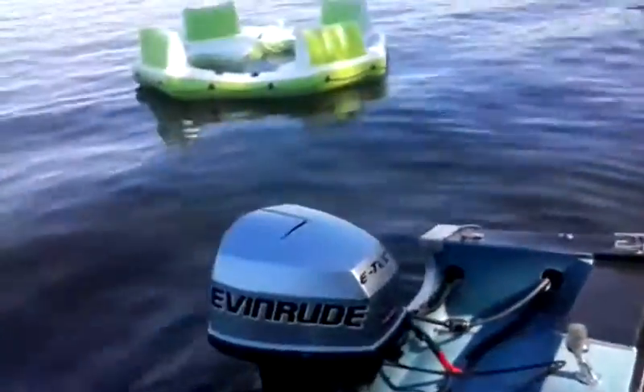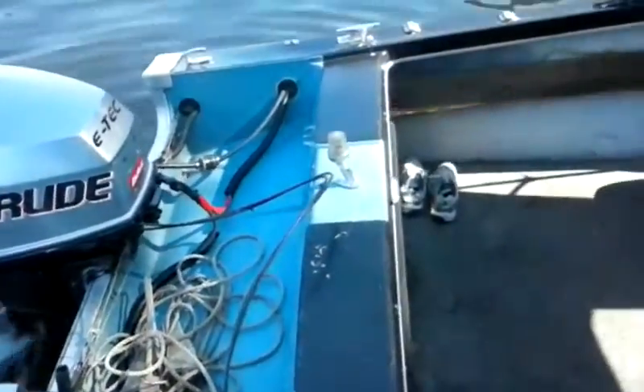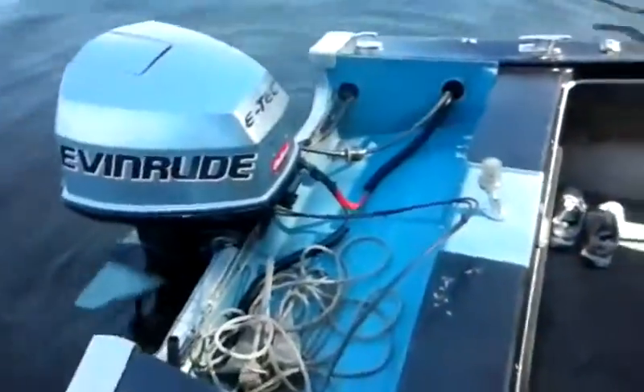115 horsepower. It's a newer motor. It's not a four-stroke, two-stroke. We're out and it's with the anchor, isn't it?